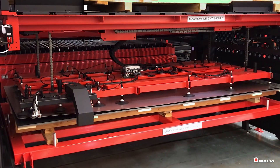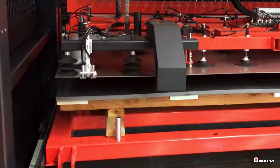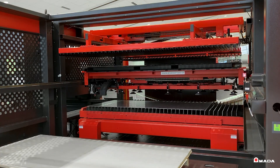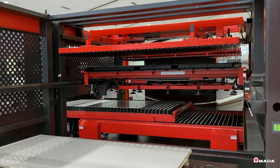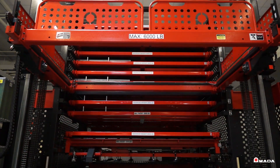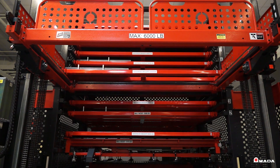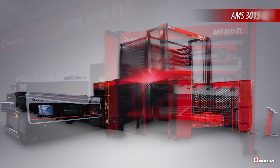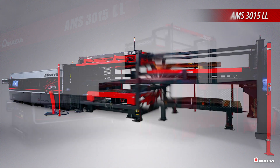Amada offers different modular automation and part-picking options configured according to specific operational needs. All systems are designed to maximize machine productivity and increase profits by reducing lead time and processing costs. With higher levels of productivity, automated material handling is essential to realize full machine potential.